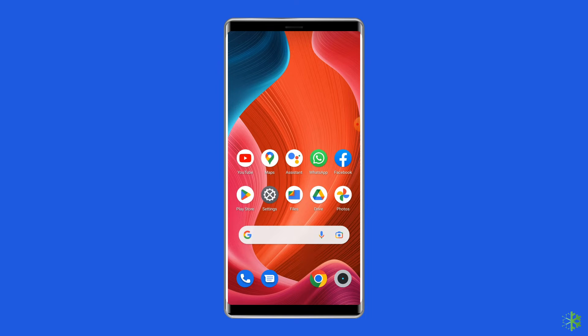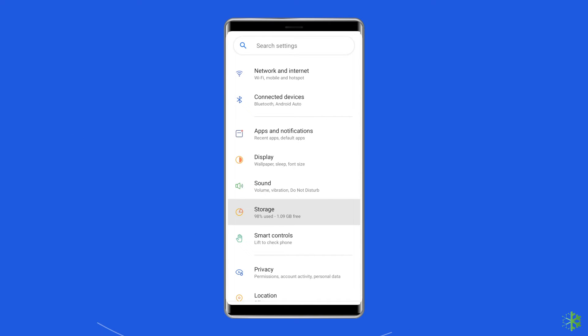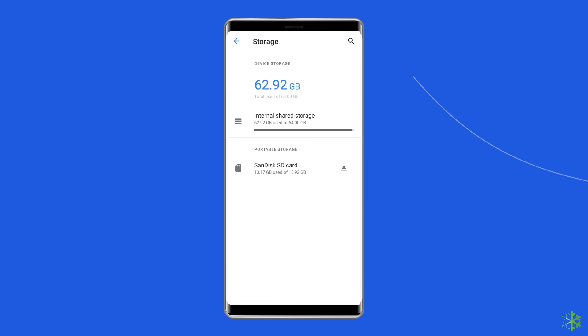Solution 4: Free up storage space on your phone. In most cases, when the phone storage is full it may affect the app's functionality. If your device doesn't have enough internal storage, this will stop your apps from running smoothly. Go to Settings and tap on Storage. If you find the storage is nearly full, consider deleting unnecessary photos, videos, apps, and other files to free up space, or use an external SD card to expand the phone storage.